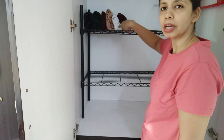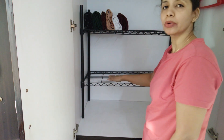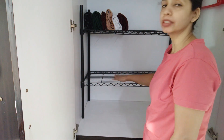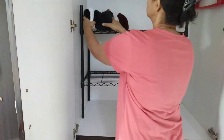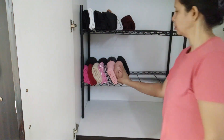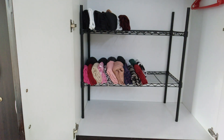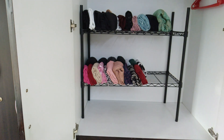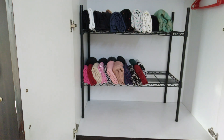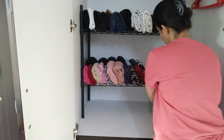So I will put all the traditional wear on top. I will put all the regular and western dresses on top as well.